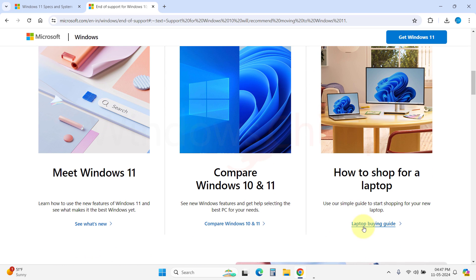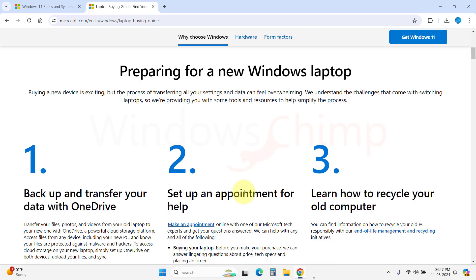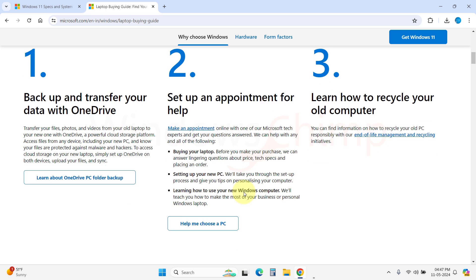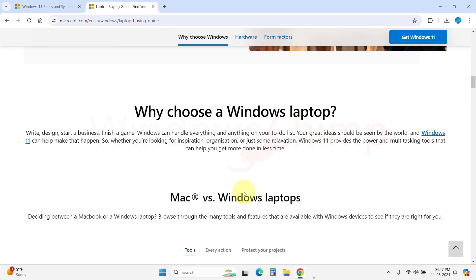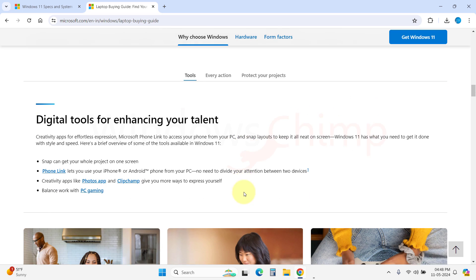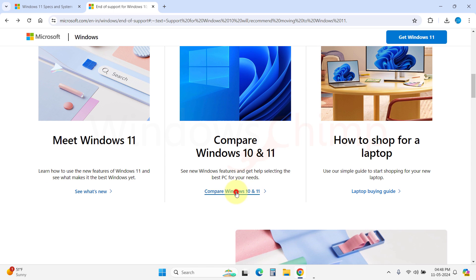When Windows 10 support ends, users will need to get a new PC to use Windows 11. Eventually, they will have to use Windows 11. To make Windows 11 more secure, Microsoft had to make changes at the hardware level. To use a more secure operating system, you need to purchase hardware with added security features.